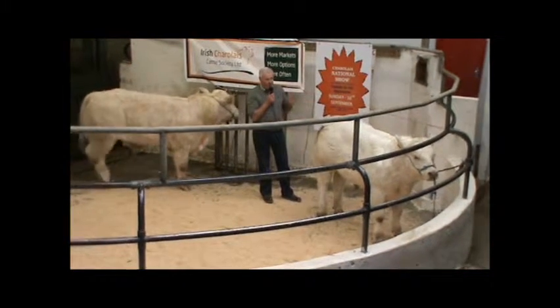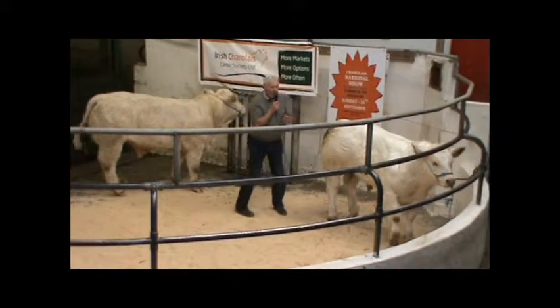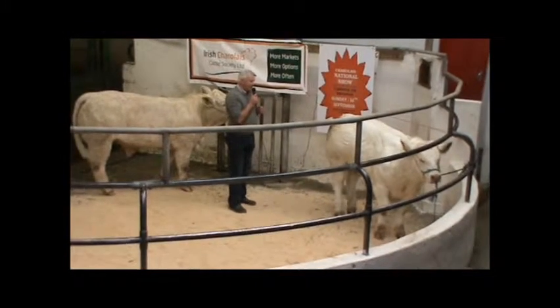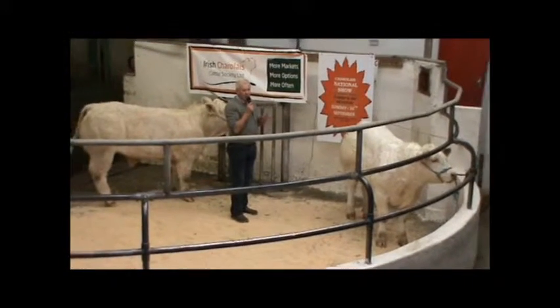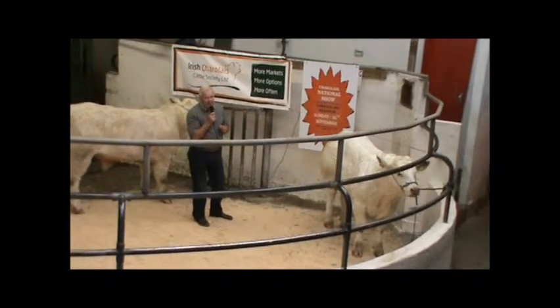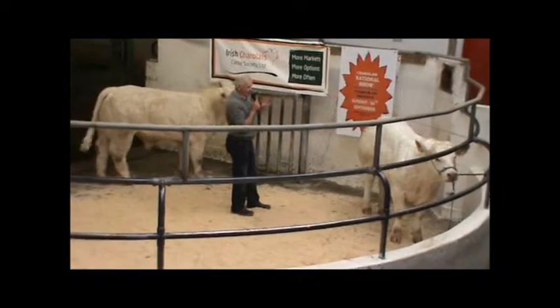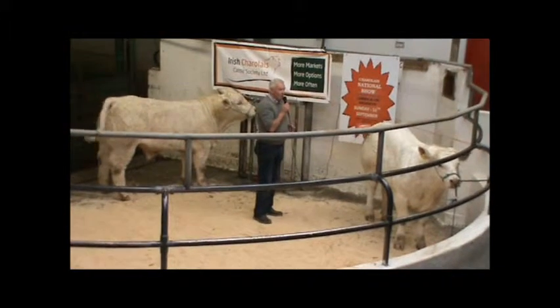Some may criticise it, but it is working. I'm told recently that on a survey of weaning calves going through the local marts, the five star calves, more than average, are coming up with a better price.